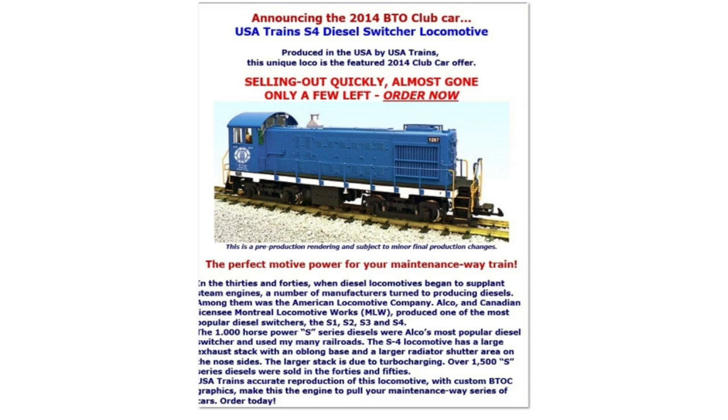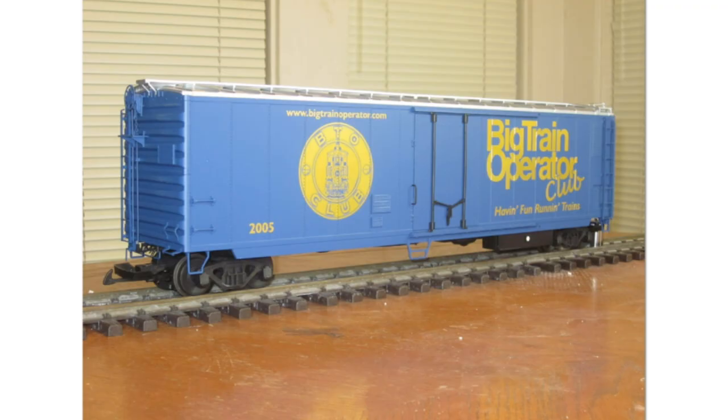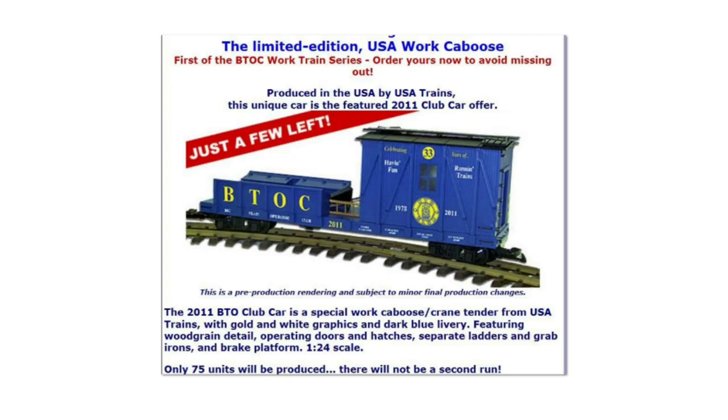Here we have the 2014 BTO club car — a USA Trains S4 diesel switcher locomotive. From my understanding, USA Trains was taking B&O diesel locomotives and special-painting them into BTO locomotives. Here is another BTO custom run done on a USA Trains 50-foot mechanical reefer — this was the BTO annual club car for 2005. Here is a 2011 BTO work caboose, which was part of the work train series — only 75 of these were made.